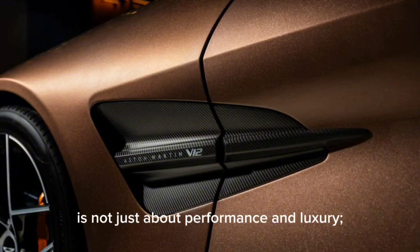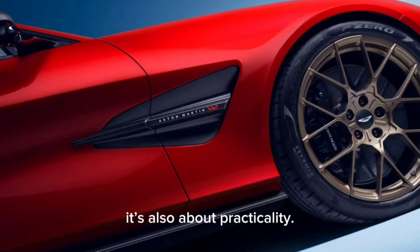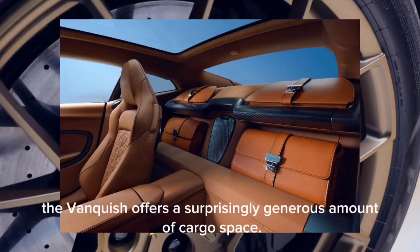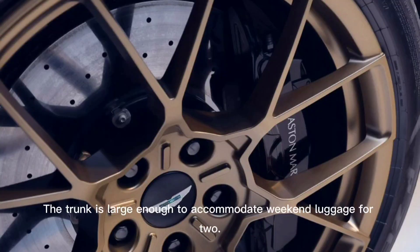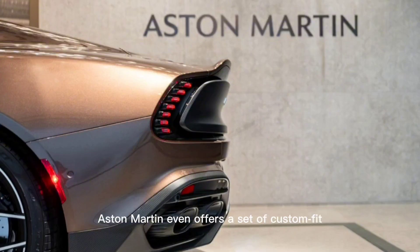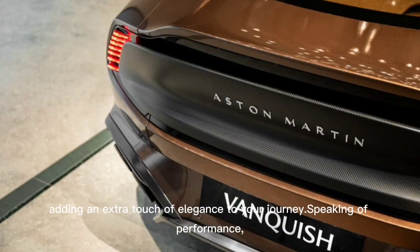The Vanquish is not just about performance and luxury — it's also about practicality. For a car in this category, the Vanquish offers a surprisingly generous amount of cargo space. The trunk is large enough to accommodate weekend luggage for two, and Aston Martin even offers a set of custom-fit leather luggage that matches the car's interior, adding an extra touch of elegance to your journey.